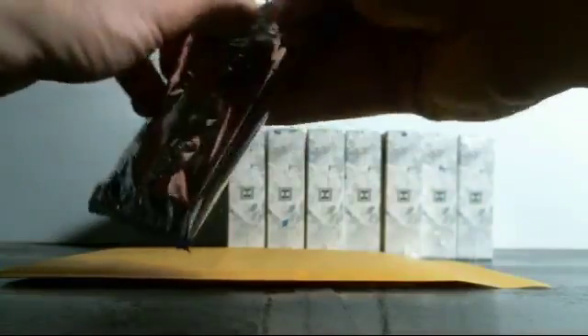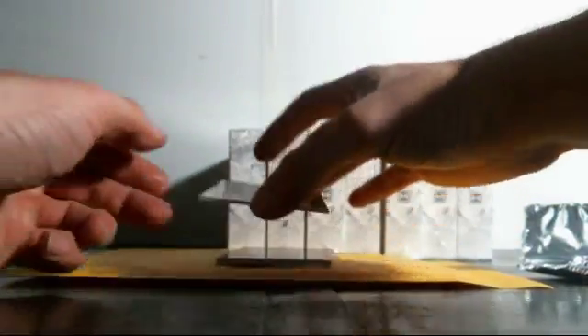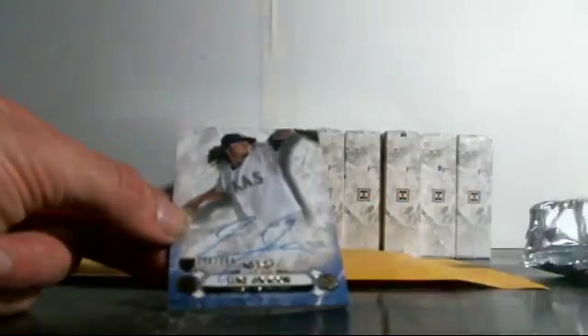Box five, here we go — starting off with the Mariners to 369: Robinson Cano patch auto! Prime Performers for the Mets — Lucas Duda, number 64 of 249. Apparently him and Matt Williams both like the Nintendo 64 number. And for the Rangers, Luke Jackson to 299, number 46 of 299. Come on, let's get something — hit us something other than the Pedroia! We're doing Chrome after this, I got a half case.